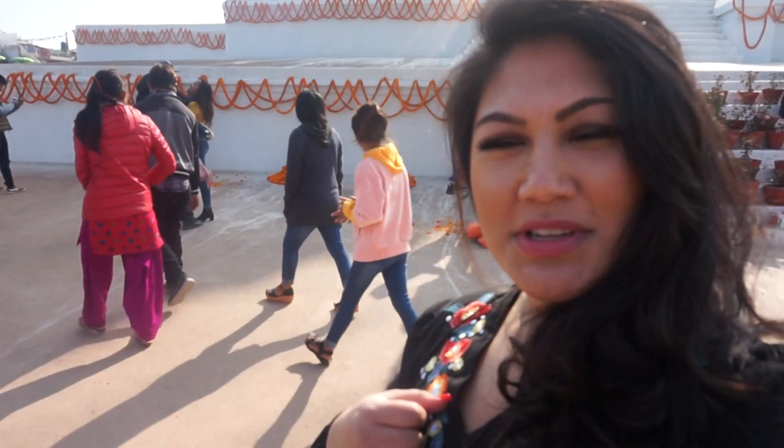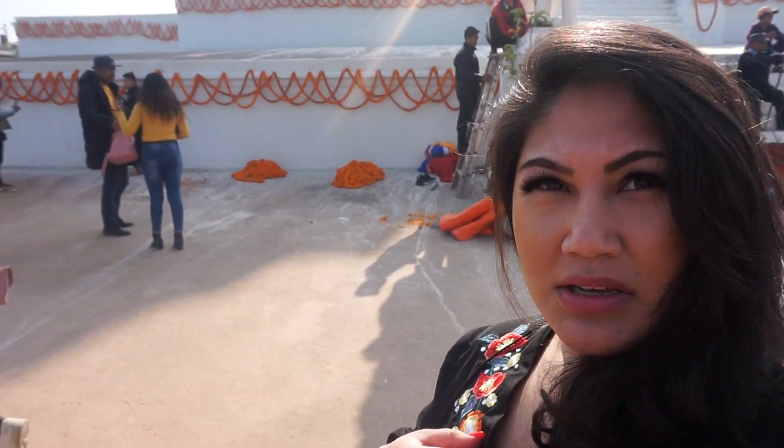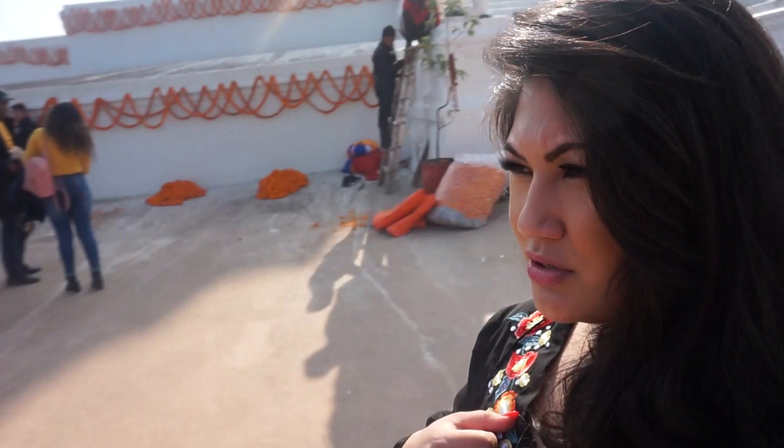We've just come back down to Boudha again — it's so nice, the weather is really really good, really sunny, and a lot busier right now. I'm just going to go for a walk around here and probably go to one of the cafes.